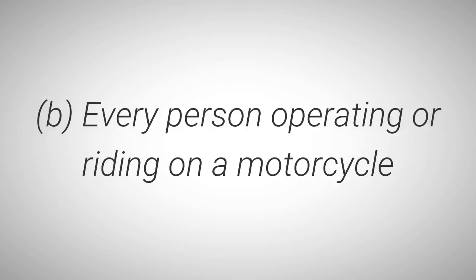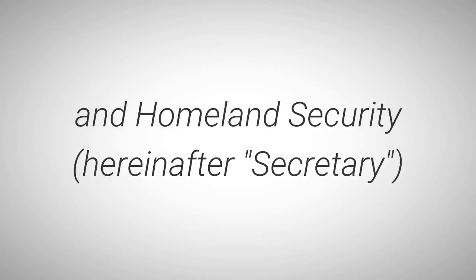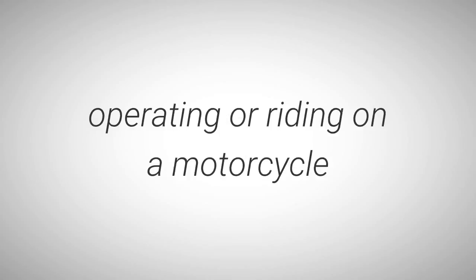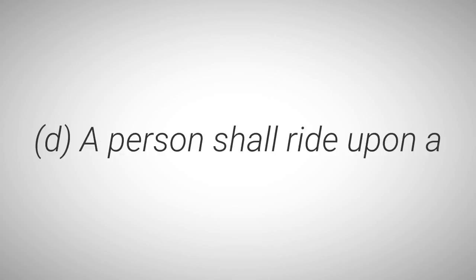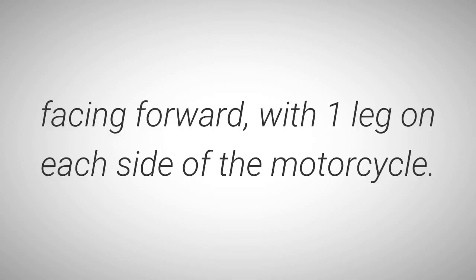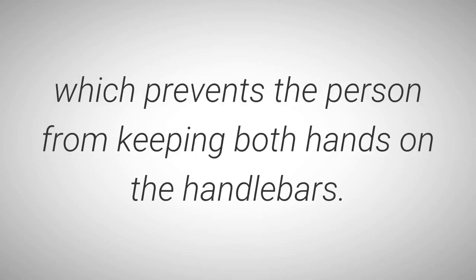B: Every person operating or riding on a motorcycle shall have in that person's possession a safety helmet approved by the Secretary of Safety and Homeland Security — hereafter Secretary — through the Office of Highway Safety, and shall wear eye protection approved by the Secretary. Every person up to 19 years of age operating or riding on a motorcycle shall wear a safety helmet and eye protection approved by the Secretary. C: The operator of a motorcycle shall keep at least one hand on the handlebars at all times when moving. D: A person shall ride upon a motorcycle only while sitting astride the seat, facing forward with one leg on each side of the motorcycle.